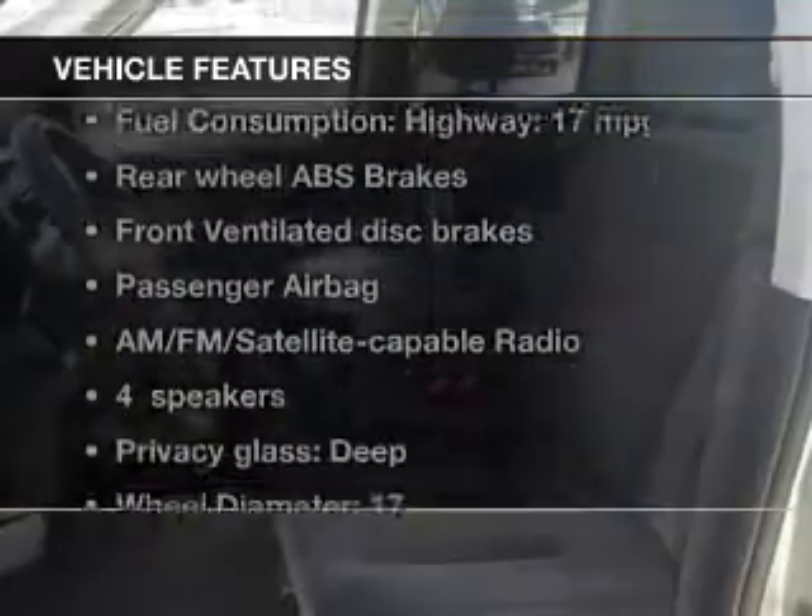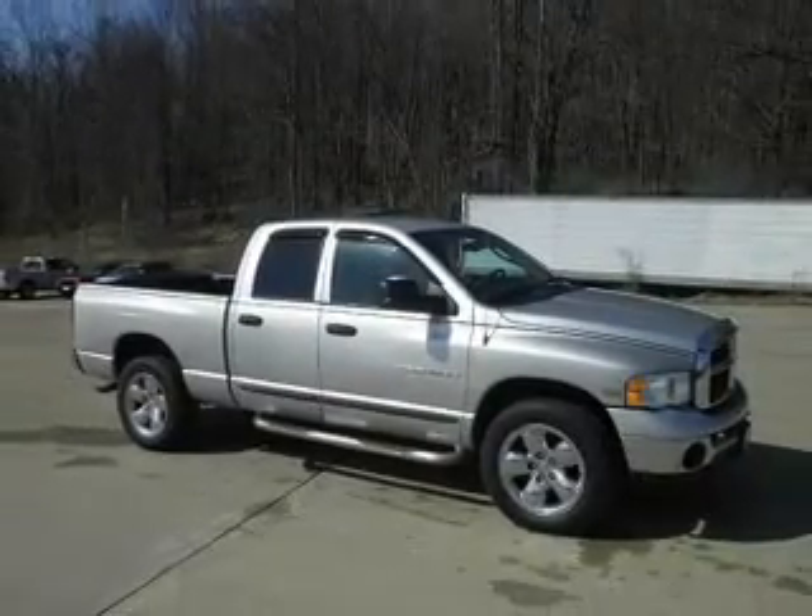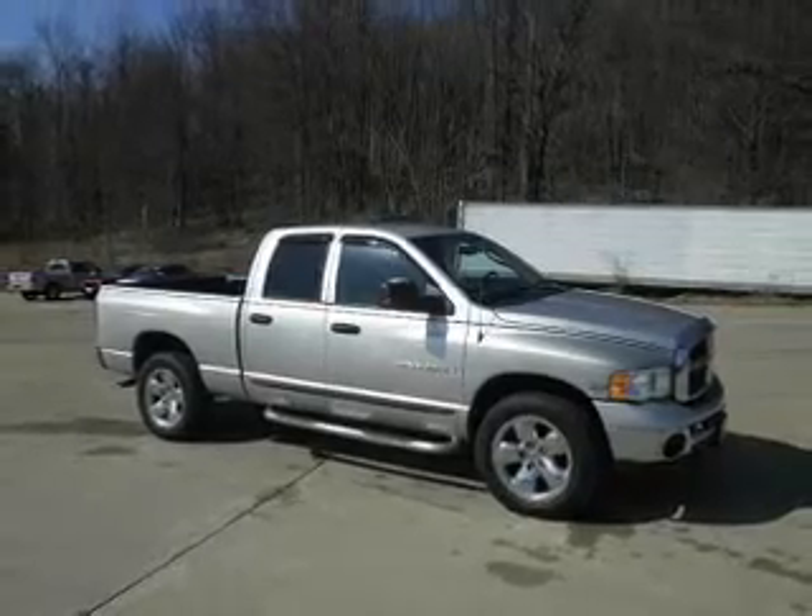Enjoy these notable features that are included in this vehicle: an AM-FM stereo, a satellite radio, power steering, an adjustable tilt steering wheel, and air conditioning.